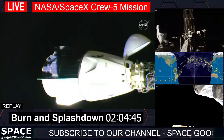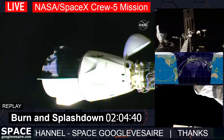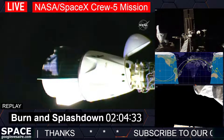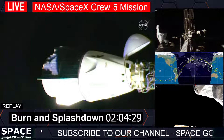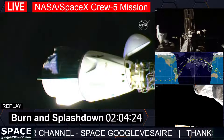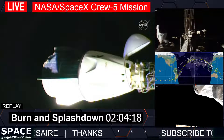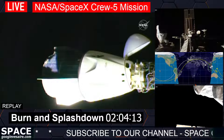We're seeing nominal performance on the second set of hooks. Should be within about a minute until this second set opens — that'll be all twelve open, and there will be no physical mechanism still holding Dragon to the International Docking Adapter. As soon as this next set opens, Dragon is going to fire a quick burst of about a second and a half to start backing away, and that will be our physical separation.